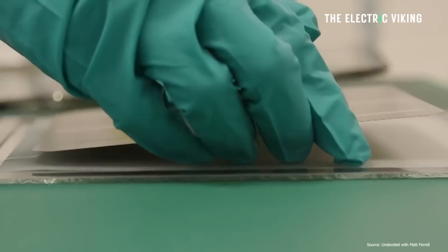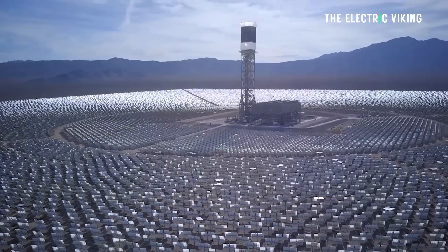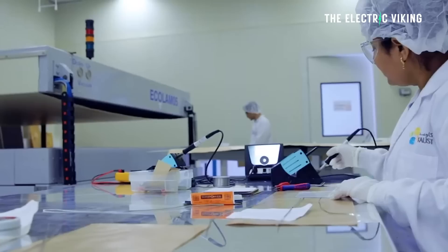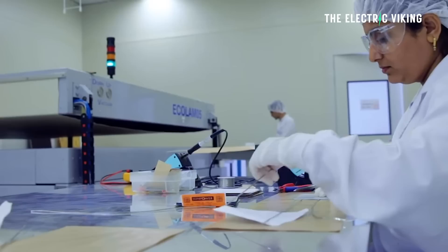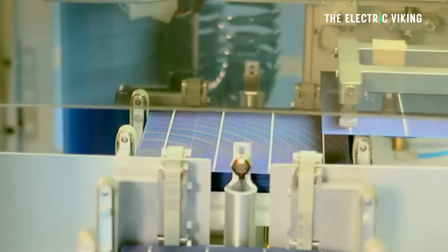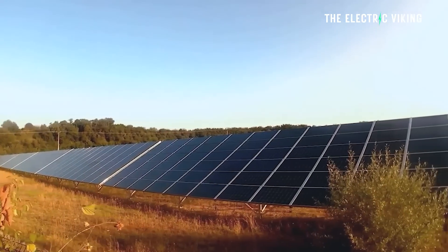This new breakthrough paves the way for mass production of ultra-efficient solar panels and solar cells. Scientists have achieved a major breakthrough using a so-called miracle material to boost the efficiency of solar panels. The efficiency of perovskite was just 4% in 2009 when it was discovered. It's gone from 4% to over 30%. Two separate studies published last week demonstrated how perovskite, in combination with another material, can push the power conversion efficiency rate of photovoltaic PV solar cells above 30%, beyond the theoretical limit of 29% for traditional silicon PV solar cells.